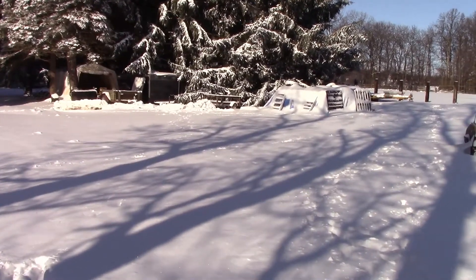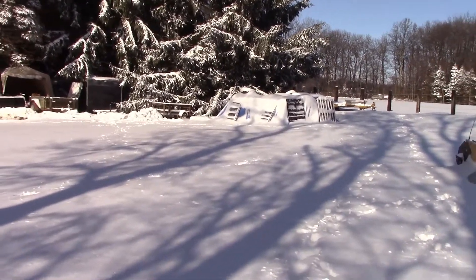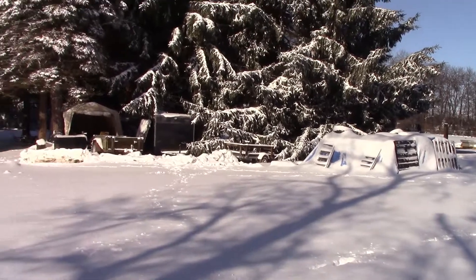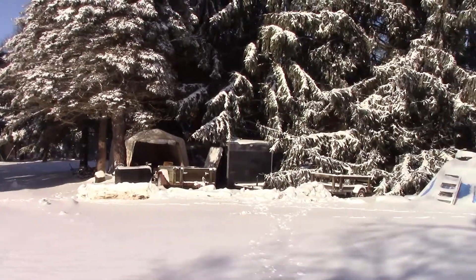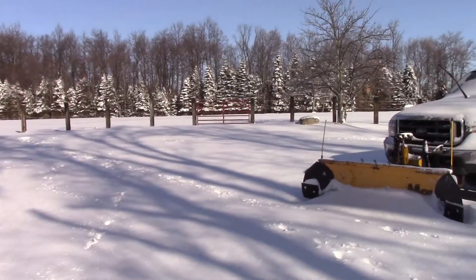We ran and got four more round bales because the horses are really going through them this year. We brought them home and got them under cover. It probably got about two inches of snow or so, and then it started to rain, maybe at three or four.